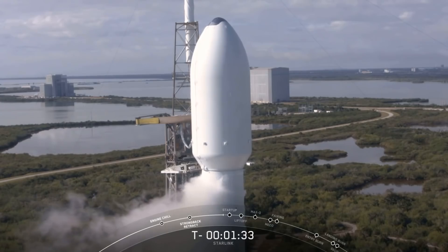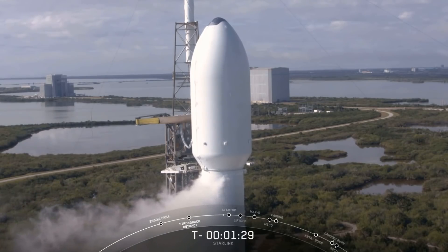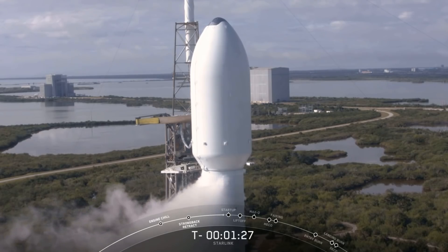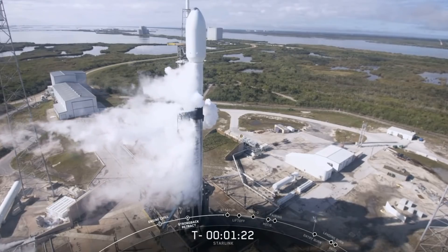Hello, it's Scott Manley here. This morning I woke up for another SpaceX Starlink launch to a Falcon 9 making a bit more noise than usual — that is of course rocket speak for 'I am ready for launch.'